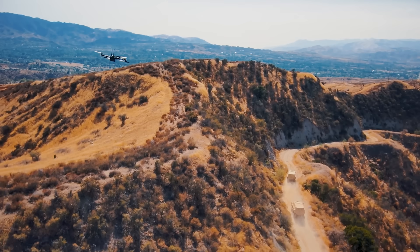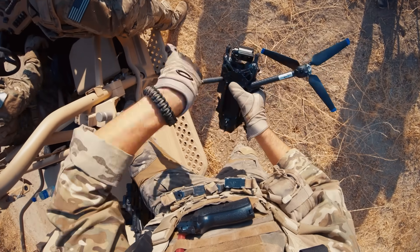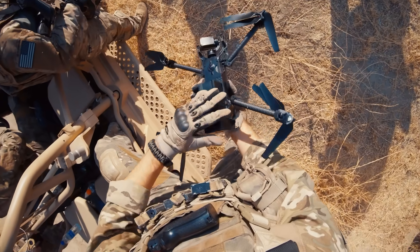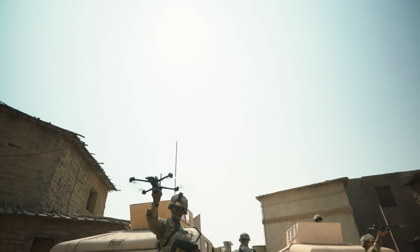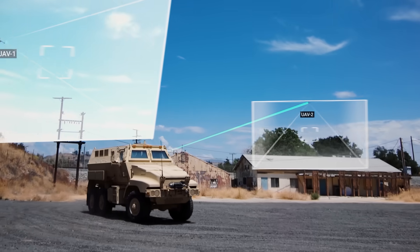Rapidly and confidently deploy your air intelligence program at scale. Skydio's autonomous software-defined drones are a platform for future capability expansion, including multi-drone operation and scalable man-machine teaming.